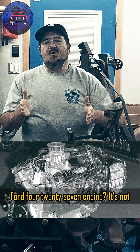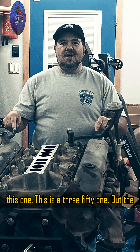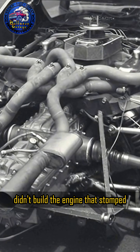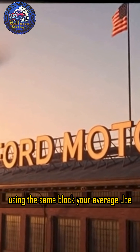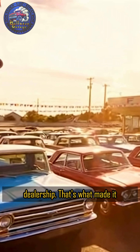Hey, you know what's cool about the Ford 427 engine? It's not this one. This is a 351. But the 427 — Ford didn't build the engine that stomped Ferrari in some secret racing lab or out of exotic parts from Italy. They built it right here in the U.S., using the same block your average Joe could buy in a Galaxy at the local Ford dealership.